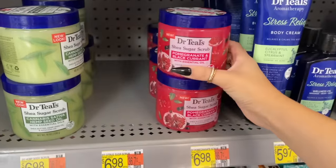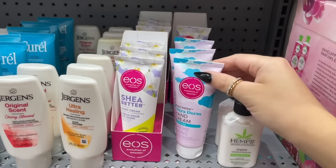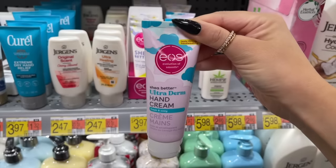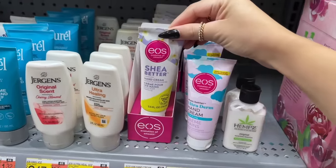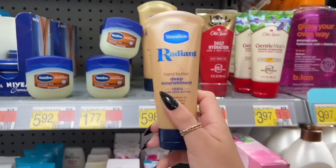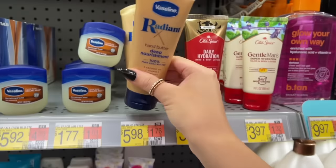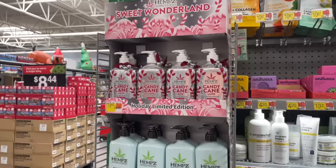They also had some new Dr. Teal's scrubs — I've tried these before, very thick scrub, I like the formula but I'm not crazy about a lot of the scents. And they even have a hand cream in the fresh and cozy scent, which I thought was really cute. I already have the vanilla cashmere one. They also have a Vaseline one and some Old Spice hand creams.